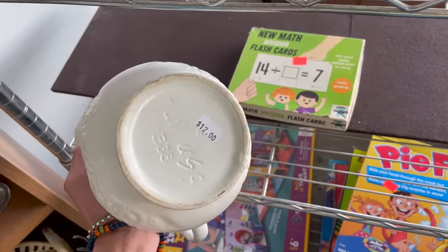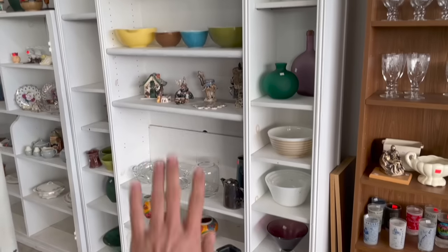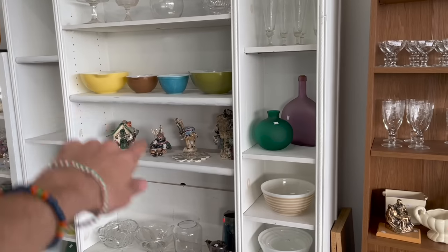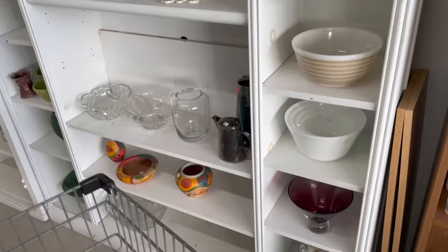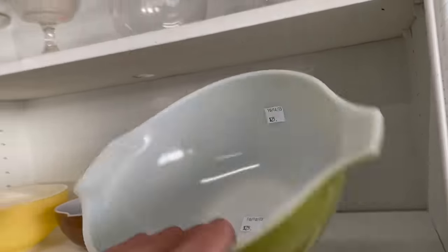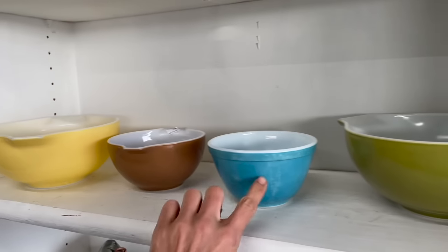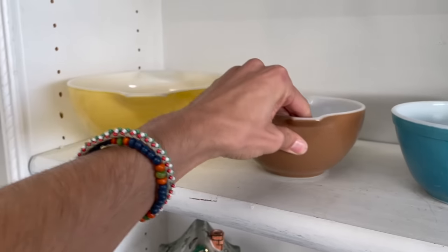Oh, that's Hall — H-U-L-L. All right, so this is all of my favorite things. I see glass pottery. Oh my gosh, Pyrex! Twenty-five dollars, 20% off today. Here's the blue, the brown, and the yellow.